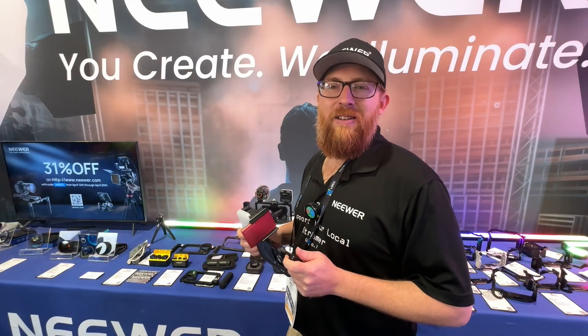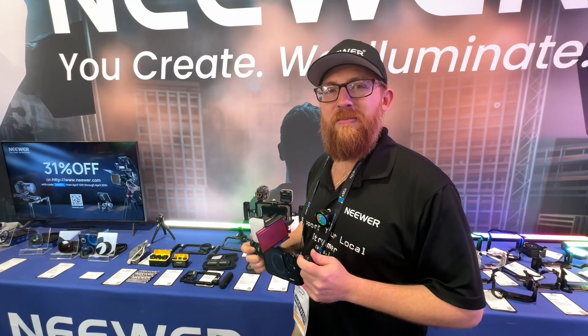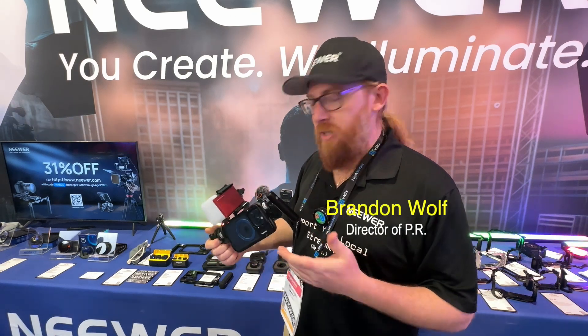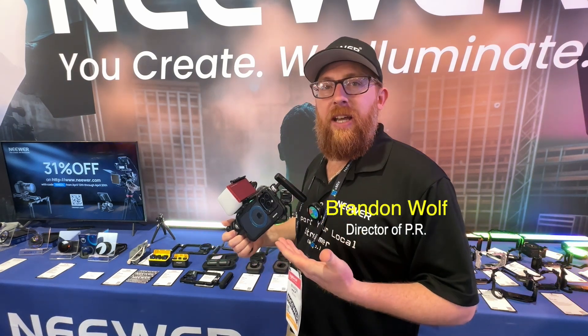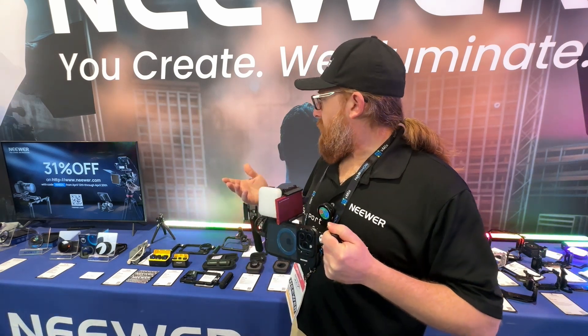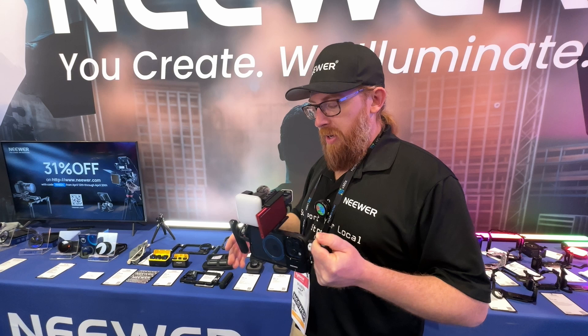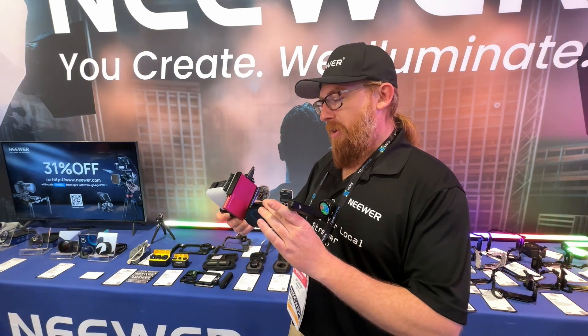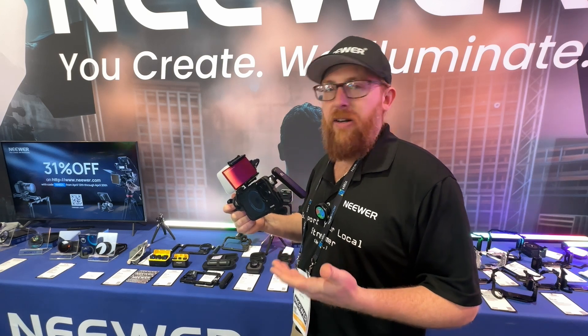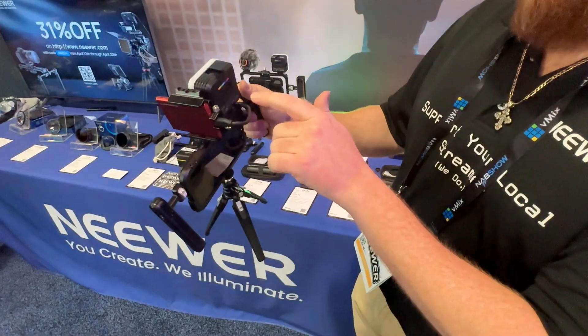This is Alan here at NEB and I'm at the Kneewear booth with Brandon. You have cages for phones? Yeah, we're making cages for your phone just like you would have a cage on your camera. We're always trying to make things more accessible to be creative, and now you can have a more professional video rig just on your phone because the cameras on phones are better than they've ever been.